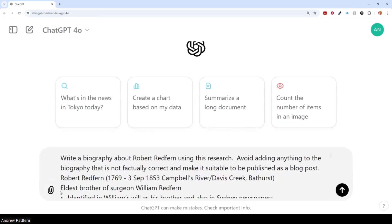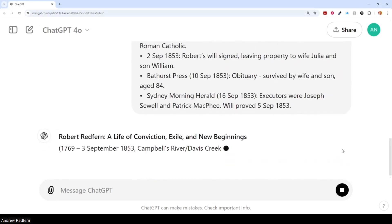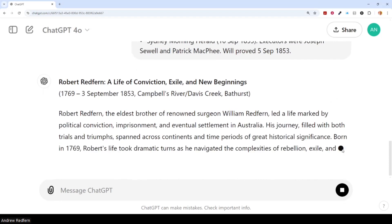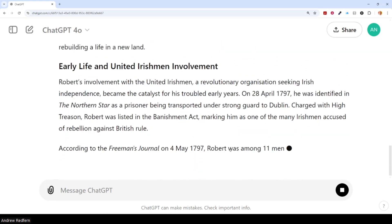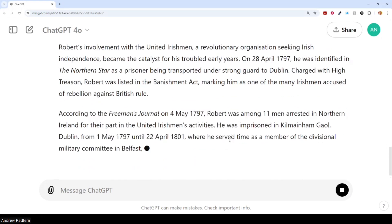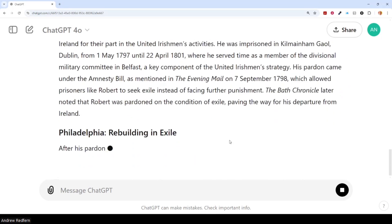Here, I'm providing ChatGPT with research I have conducted about my third great grandfather and asking it to write a biography about this ancestor for a blog post, giving specific instructions not to add anything extra to what has been provided. As you can see, it makes quick work of this task, using the research that I have carefully undertaken over the last several years, using the sources and facts that I have provided from that research.